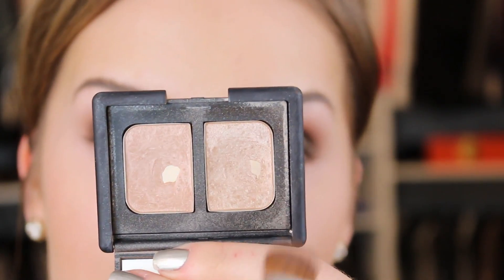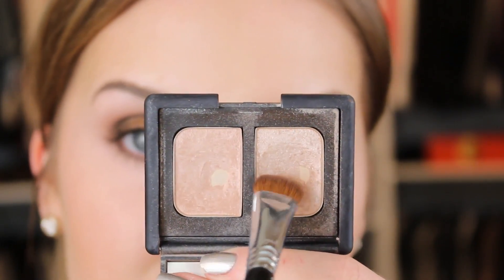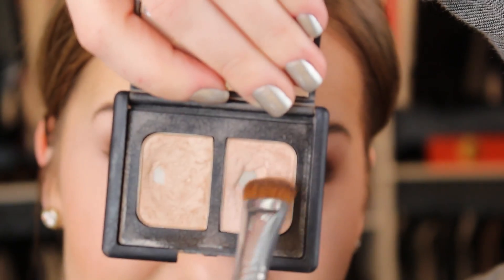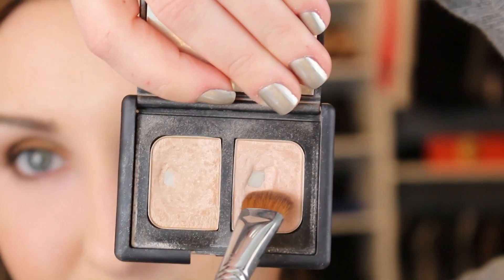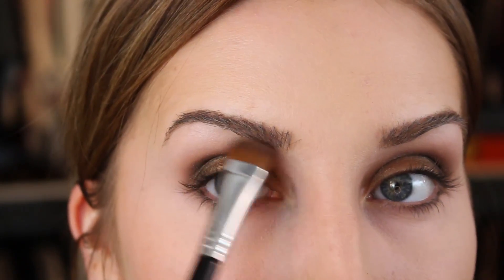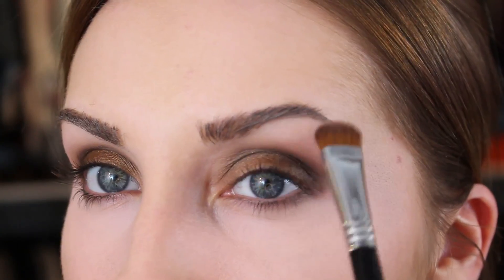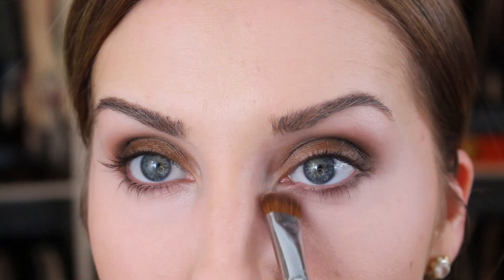Then I'm going to take the All About Eve duo. Both of these shades are really similar — I'm actually going to take the one that appears to be just a little lighter, it's the one on the right holding it upside down, so if you're looking at it, it's this one here on the right. Just a little bit under the brow. You don't want anything super harsh — this is a softer, smoky look. You can even sweep just a little bit right there and sort of bring it down.